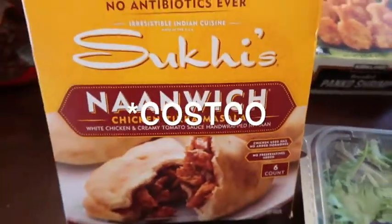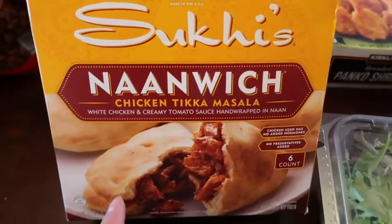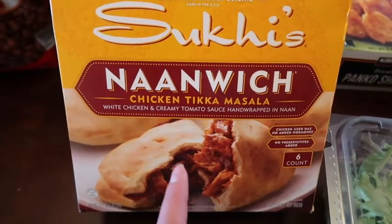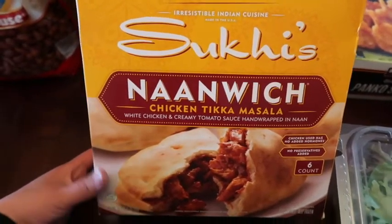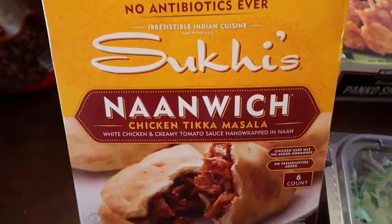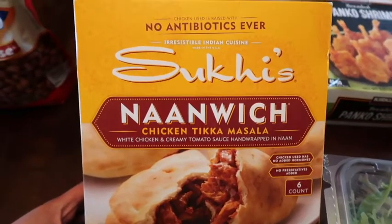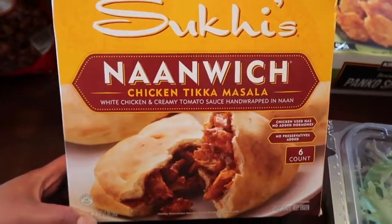Last time Izzy and I went to Trader Joe's she had a sample of these tikka masala burritos and she wanted them. I said no because I wasn't sure if Big Jack would eat them — I didn't want to buy them just for her. He said he'd try them. She's obsessed with tikka masala, so she really liked the sample. We'll see if she still likes them at home because sometimes she tries something at the store and loves it, and then when I make it she doesn't like it.